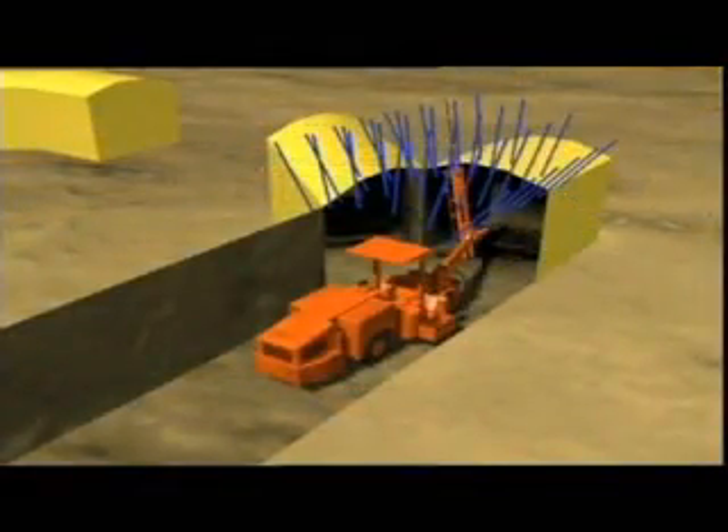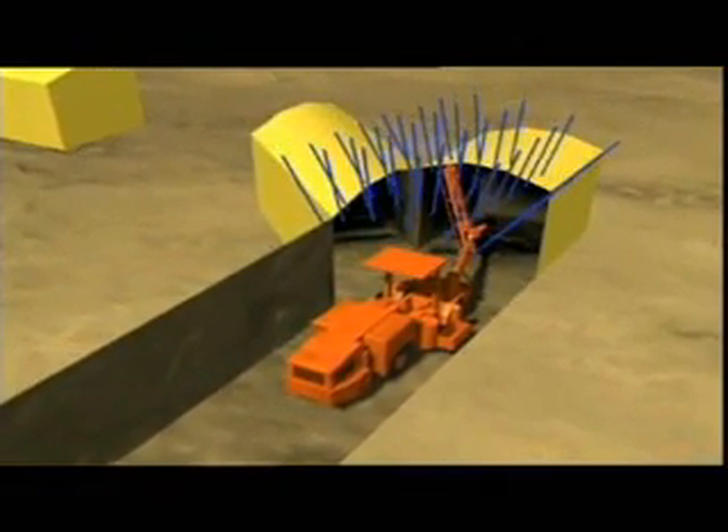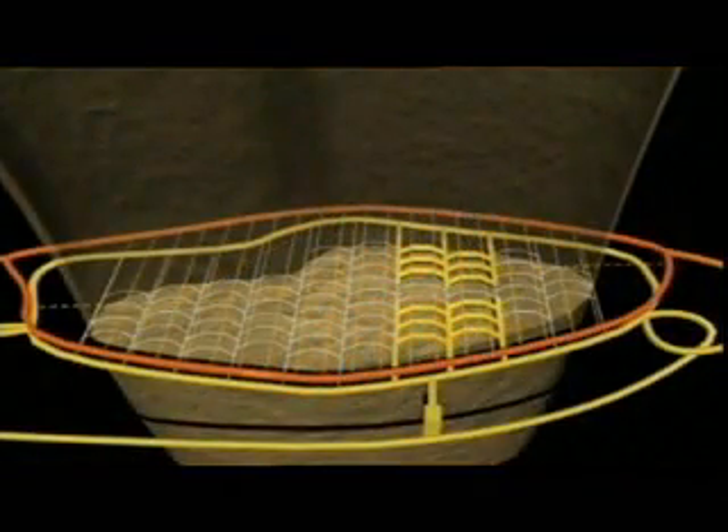After the blasting, the roof of the tunnel has to be reinforced to stop it falling down. This is done with steel rods cemented into the rock. The same job of drilling, blasting and bolting the roof is done across the whole ore body.